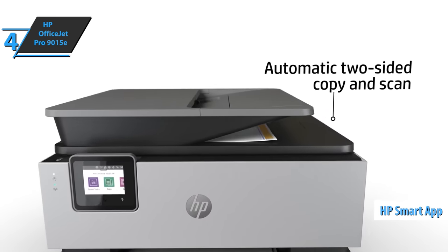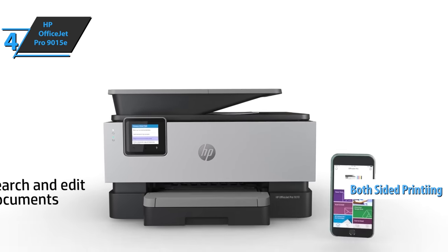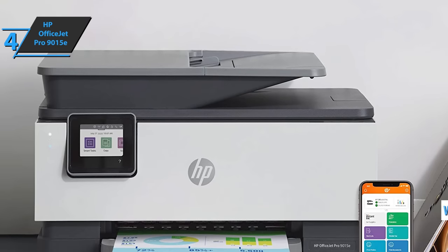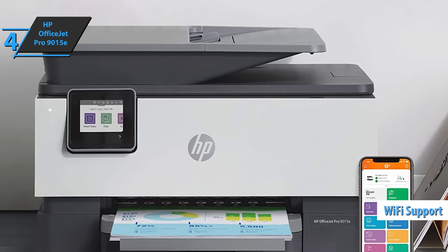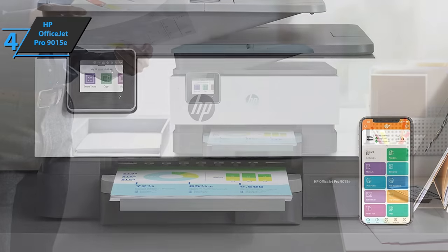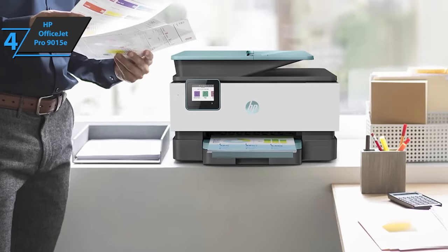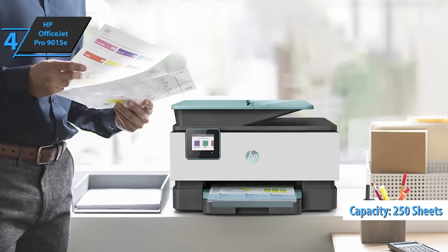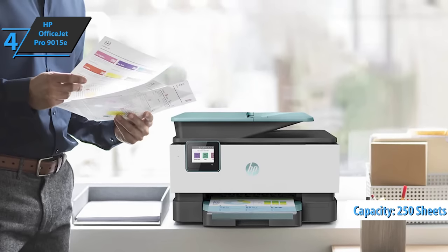It also enables automatic two-sided printing and scanning. If this thermal inkjet printer has anything to boast about, it's its wireless connectivity that works via Wi-Fi and Ethernet. Similarly, it provides mobile printing through apps like HP Smart and Apple AirPrint. The HP OfficeJet Pro 9015 has an input tray with a capacity of up to 250 sheets, but it can handle an output capacity of up to 60 sheets.